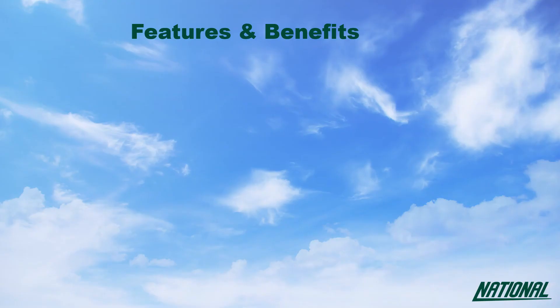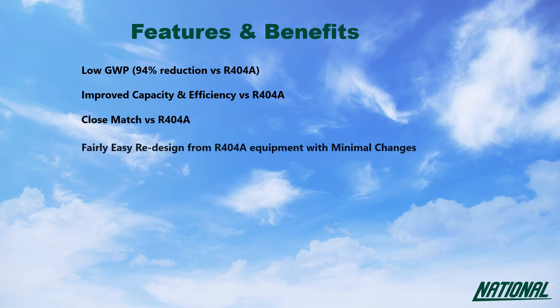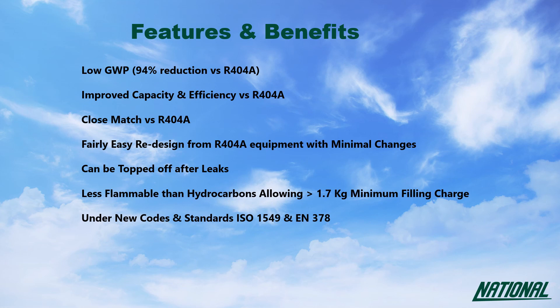The benefits of using R454A over R404A stand up for themselves. With a GWP of just 239, improved capacity and efficiency when compared with R404A, and overall a very close performance match making current designs easily convertible. Leaks can simply be topped up, and R454A is less flammable than R290 and R1270, so it allows for a slightly larger charge size. It is also miscible with current PoE lubricants.